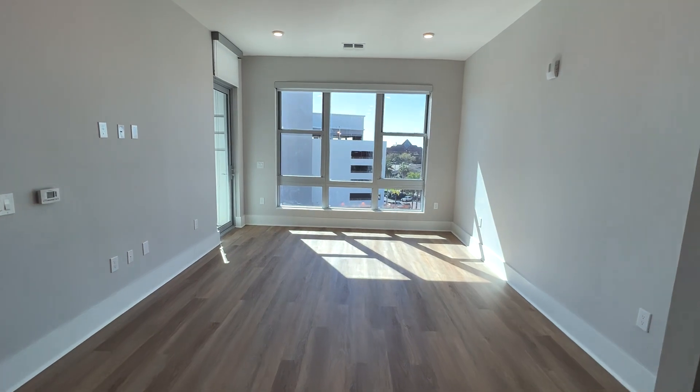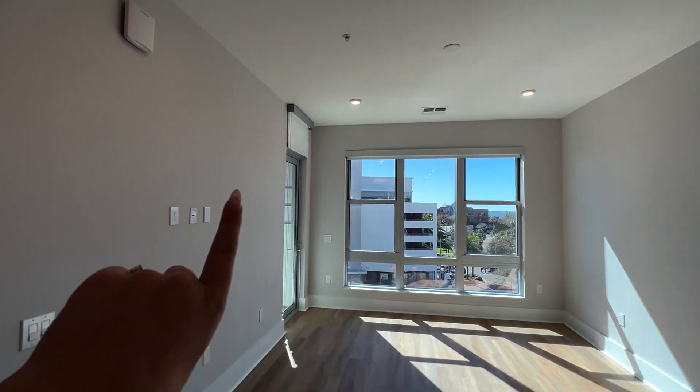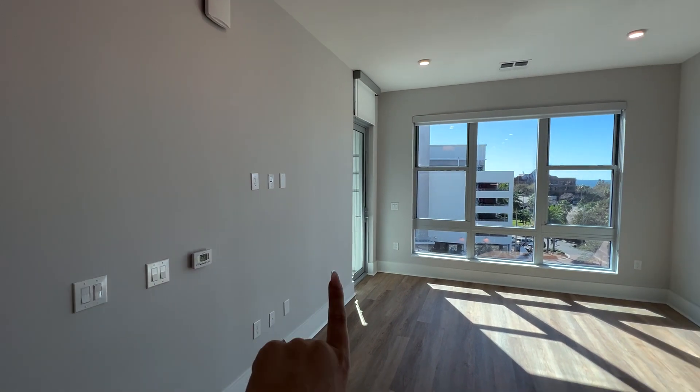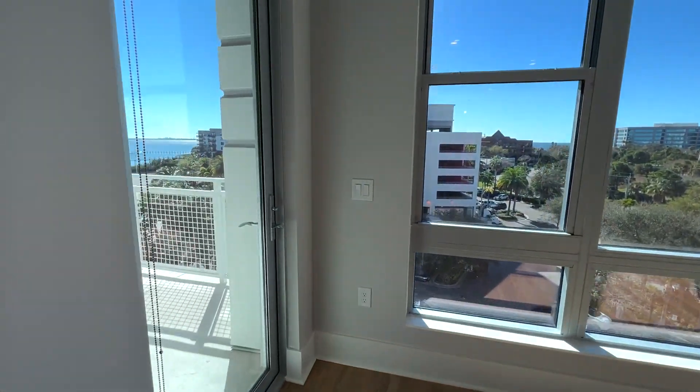Entering into your living room now, you can see you have gorgeous light in here. And then you have room for a nice large sofa or sectional, a seating area to mount your TV on this wall here. Maybe if you want to put like a credenza here or something like that, you totally could. I love this floor plan because of how bright it is and how spacious it is.